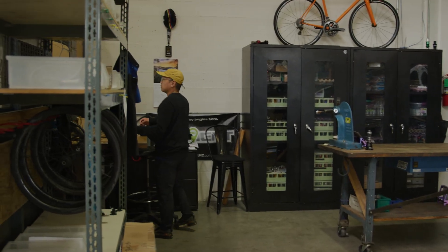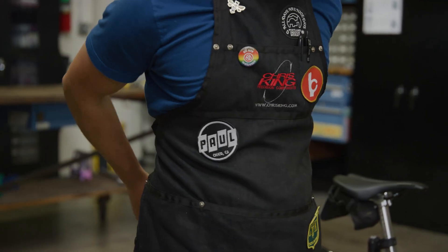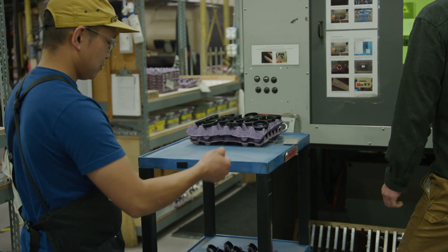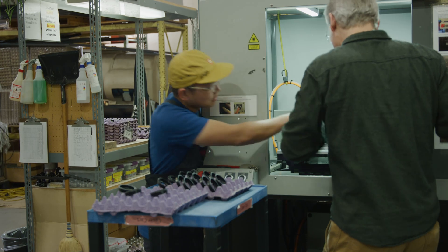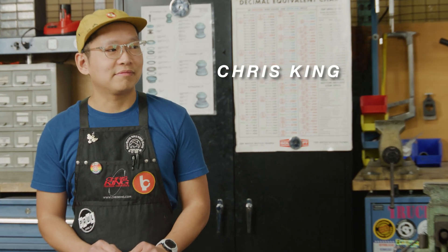Hello everyone, this is Carlo. There are some days when Carlo has things to do and then there are days when Carlo doesn't have anything to do. On those days he often finds himself feeling bored and looking for entertainment, and this sometimes gets Carlo into trouble. Well, we found something for Carlo to do on those days. Welcome to Chris King Tech Talk.